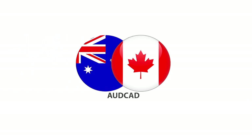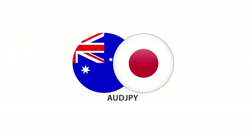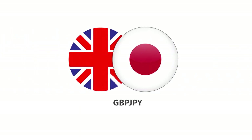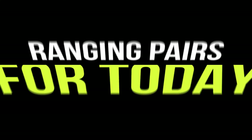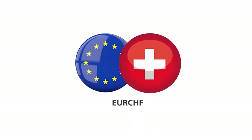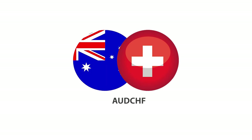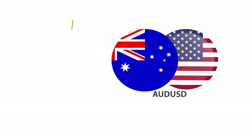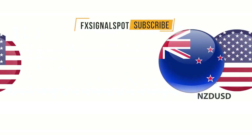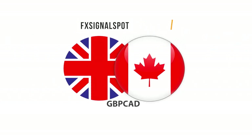Continuing sell trend pairs: Australian dollar to Canadian dollar, pound sterling to US dollar, pound sterling to Canadian dollar.